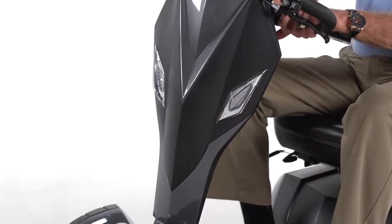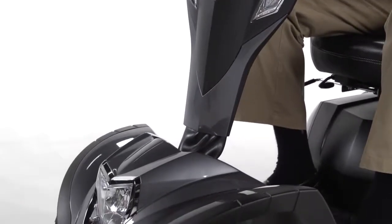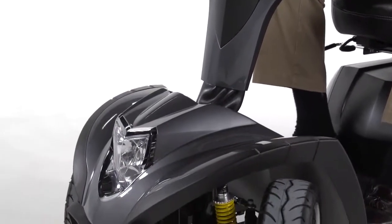The Cobra is not only safe, it's stylish — with a sleek modern appearance developed over 10 years of scooter design advancement.